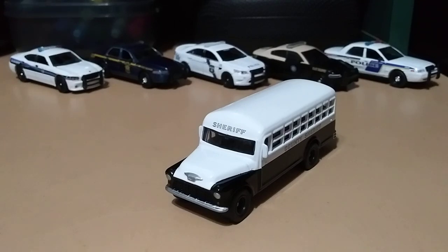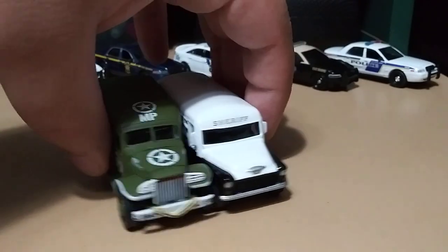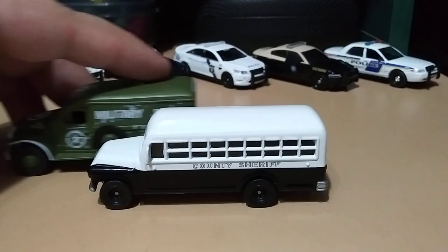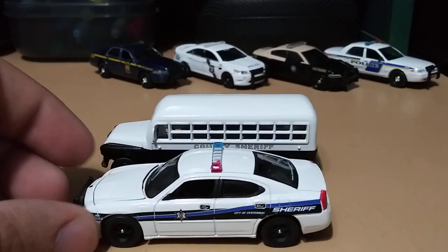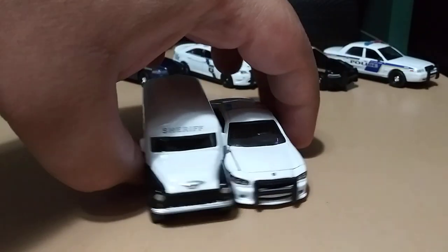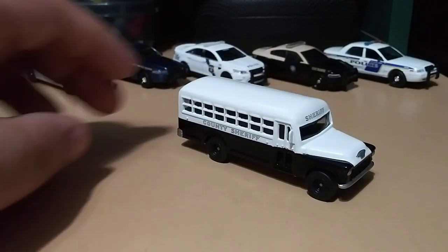Here's another Johnny Lightning vehicle — it's a military vehicle. The bus is a little bit longer than the military vehicle. And here's a Green Light police car next to it. It's a pretty good size compared to the Green Lights. That's what I like about Johnny Lightning.